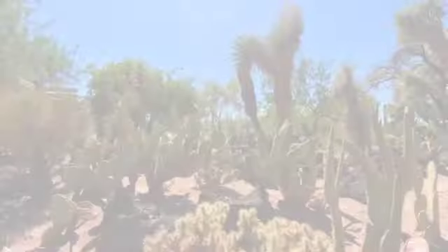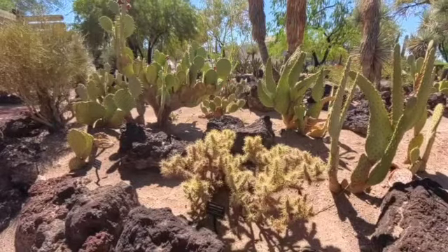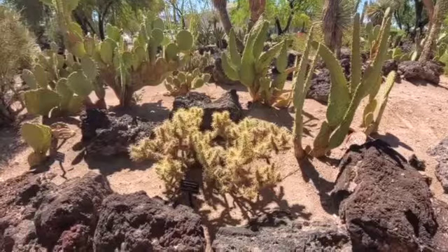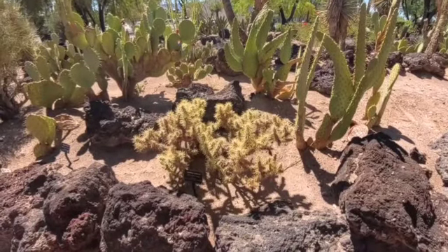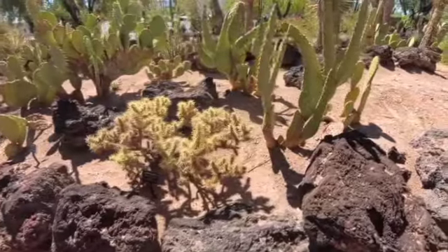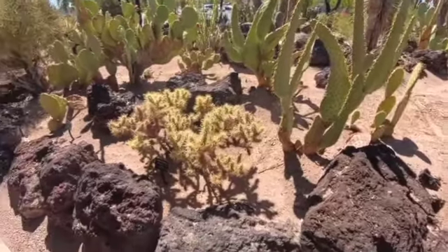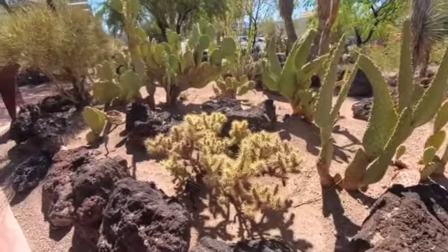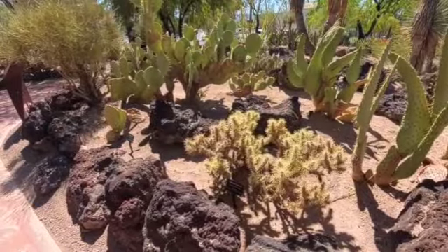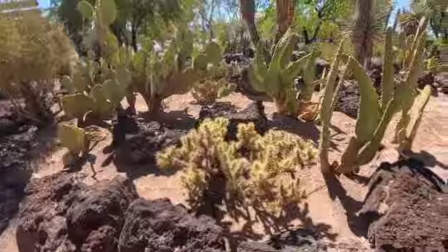Here we have the infamous jumping cholla cactus, which is my son Zach's arch enemy — because you get near it and it jumps. It actually has a sensor, and if movement comes too close, it shoots little balls off with spines on them. It's a natural defense. I took a picture of the sign that said don't touch the plants. This is why.